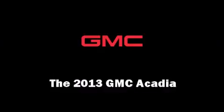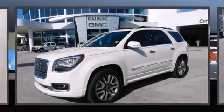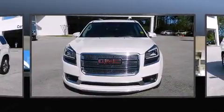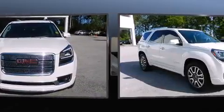You're going to love the 2013 GMC Acadia. It features an automatic transmission, front-wheel drive, and a refined six-cylinder engine.